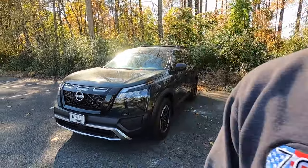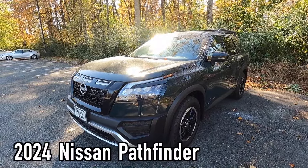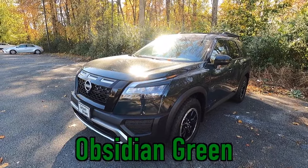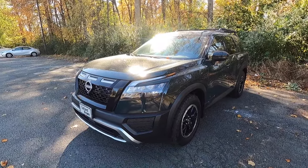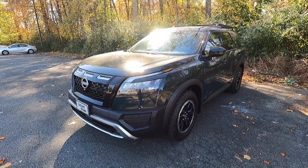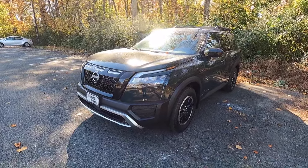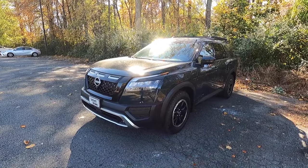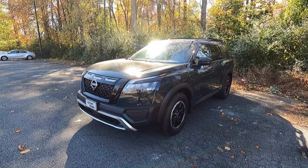First we're going to talk about the exterior and the performance. This is a 2024 Nissan Pathfinder Rock Creek, painted in obsidian green — definitely the color to get if you're going with the Rock Creek because it suits it very nicely. On camera it looks black, but in direct sunlight it's a really nice paint color. For 2024, there have not really been any changes from the 2023 to the 2024 model year. The Rock Creek is the off-road variant of the Pathfinder.